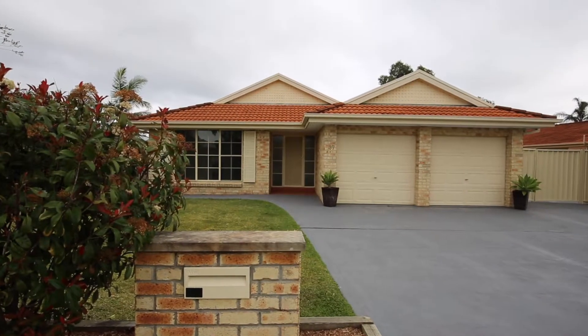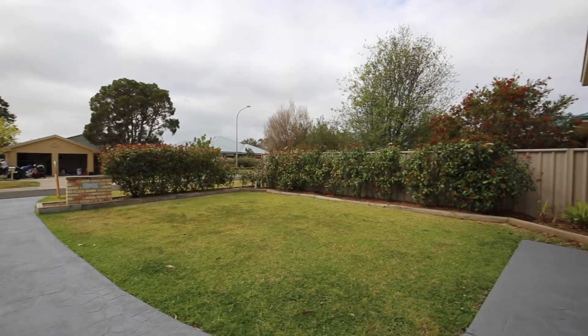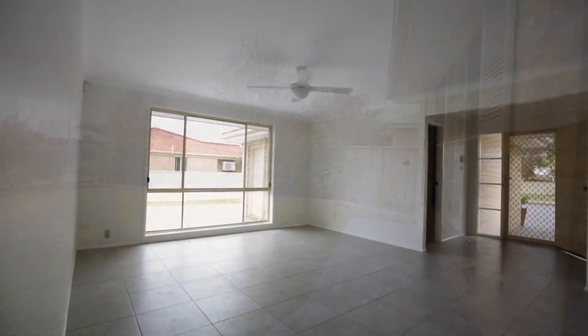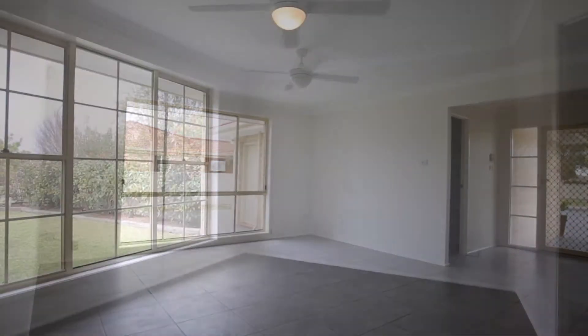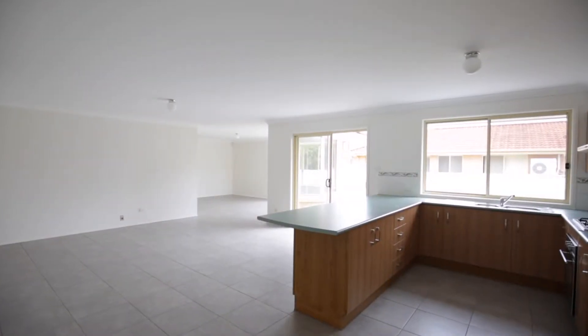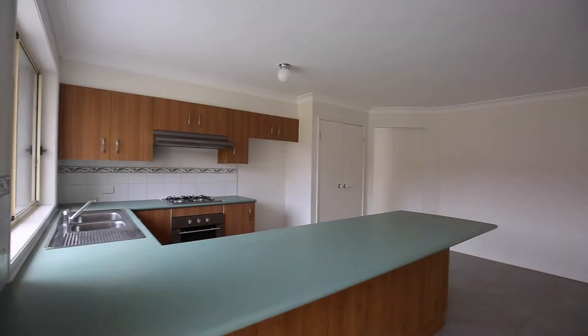37 Rabinia Way is immaculately presented and would make a great home for a family. There is truckloads of space both inside and out. It comprises of three living areas, one of which incorporates the dining area. All five bedrooms have ceiling fans to provide some comfort for the upcoming summer months. This in turn would allow everyone their own room and maybe even a study.